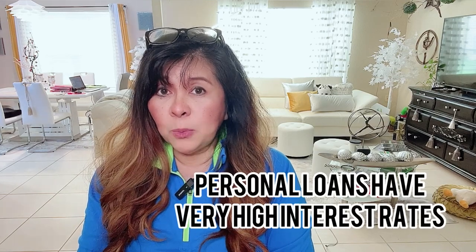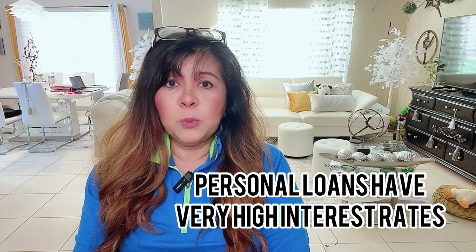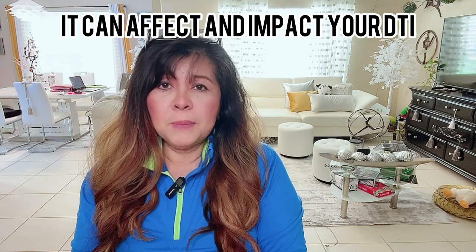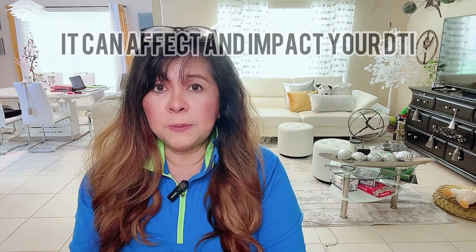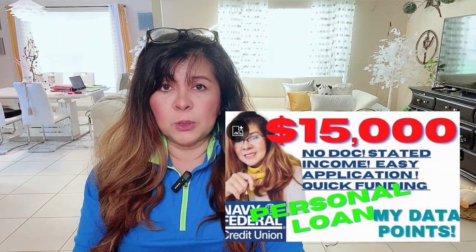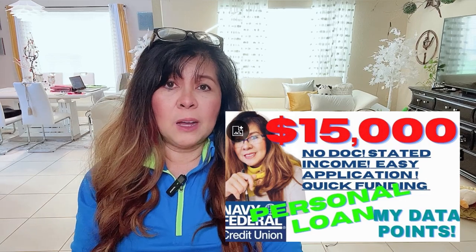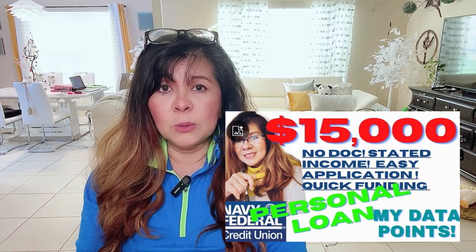However, when I saw the interest rate and the monthly payment — which would be over $1,000 per month — I didn't want that to count against my debt-to-income ratio as an installment loan. So I took out only $15,000 for the personal loan. I needed an installment loan that was a bit bigger anyway, since I don't really have other installment loans like homes or cars. It's a manageable monthly payment, and I was approved.